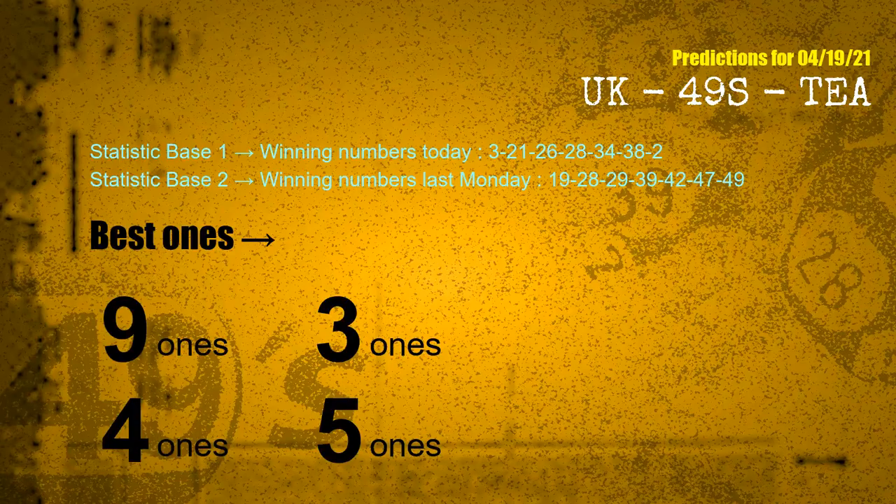According to the statistics above, with winning numbers today — 03, 21, 26, 28, 34, 38, 02 — and winning numbers last Monday — 19, 28, 29, 39, 42, 47, 49 — the frequent following ones are 9 ones, 3 ones, 4 ones, and 5 ones.